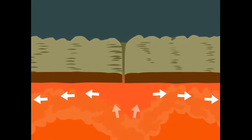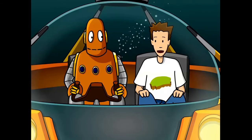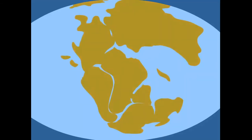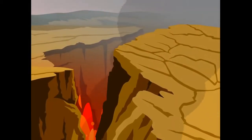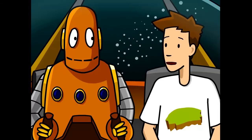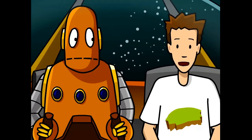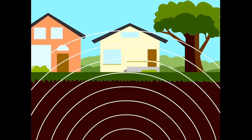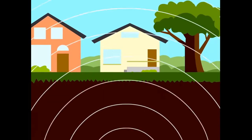That movement is called plate tectonics — the engine driving the constant transformation of our planet's surface. Plates have been bouncing off each other for eons. The oceans have expanded and contracted. Land masses have smashed into each other and broken apart. The plates move about as fast as your fingernails grow, so we don't see the ground sliding around under our feet. But we do sometimes feel it — I'm talking about earthquakes. Seismic activity is greatest along plate borders.